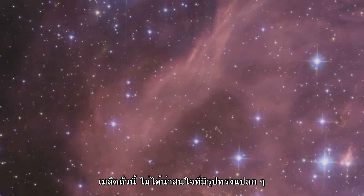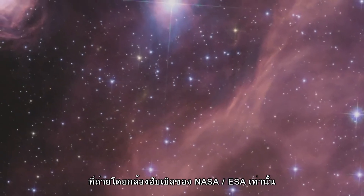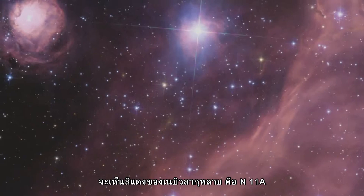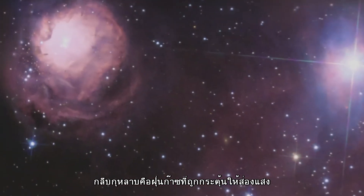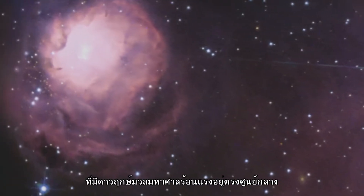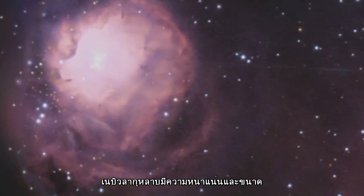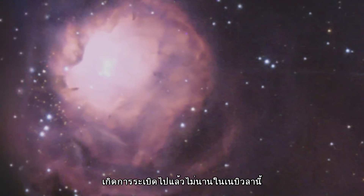Beans are not the only terrestrial shapes to be found in the spectacular high-resolution image from the NASA ESA Hubble Space Telescope. In the upper left is the red bloom of the Rose Nebula N11a. Its petals of gas and dust are illuminated from within, thanks to the radiation from the massive hot stars at its centre. The Rose Nebula is relatively compact and dense, and is the site of the most recent burst of star development in the region.